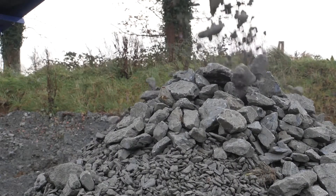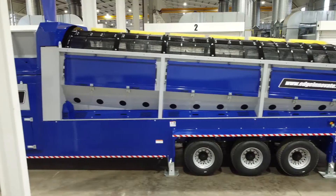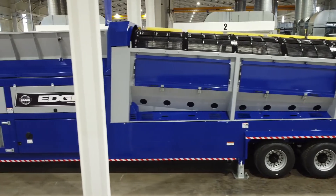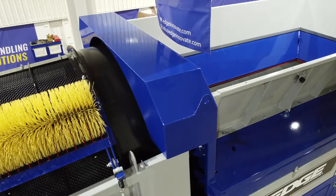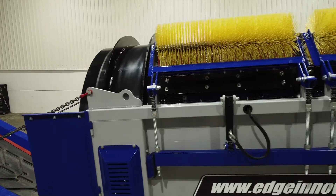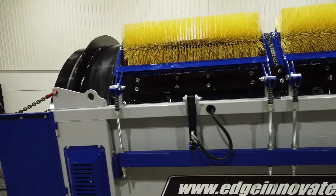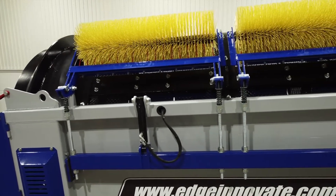The Edge TRM831 is designed around the operator. Large canopy and uplifting drum bin doors provide easy access to the power unit and trommel drum for essential maintenance. A quick drum exchange is facilitated via the hydraulic sliding feeder and hydraulic raising drum cleaning brushes, enabling operators to simply lift out the existing drum to be replaced with the various drum types available.